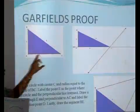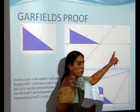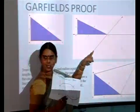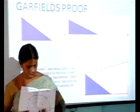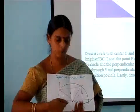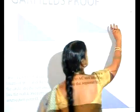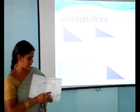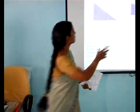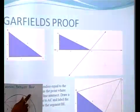What he did was extend one of the legs of the triangle — AC is extended. He drew a perpendicular to BC through C. Then, with C as centre and CD as radius, he drew a circle. That circle cut the perpendicular at one point.